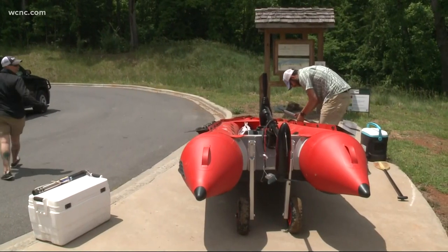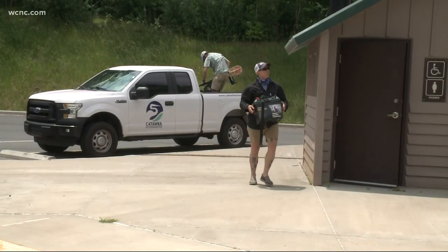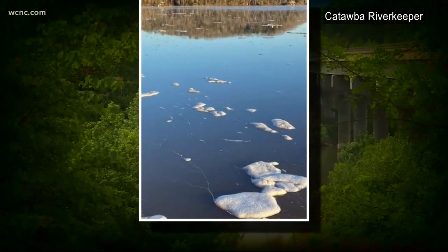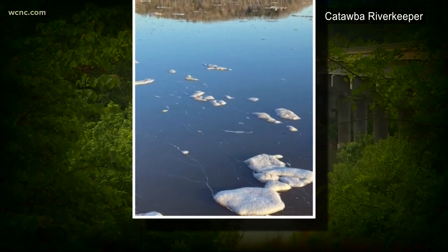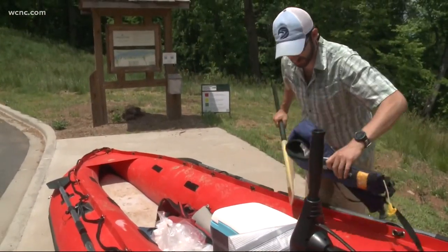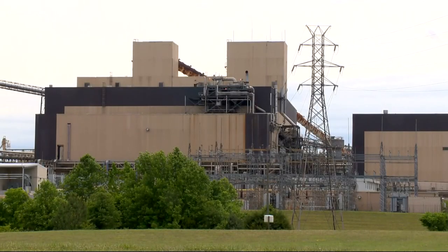This is the scientific method come to life. The question: what's causing this foam to form in spots along the Catawba River? The hypothesis, according to Catawba Riverkeeper Brandon Jones, is that the New Indy paper mill is releasing more surfactants into the river — substances that can create bubbles.